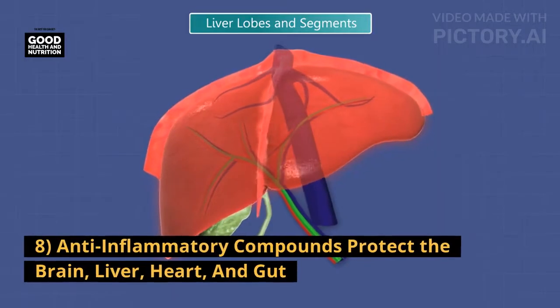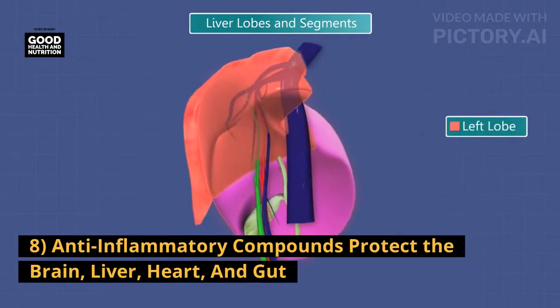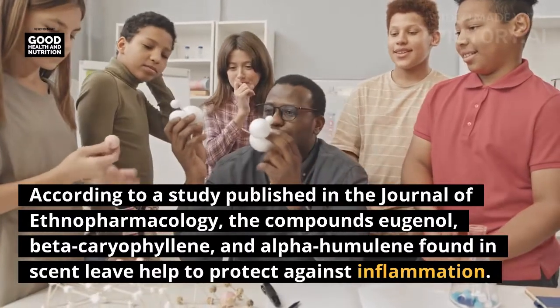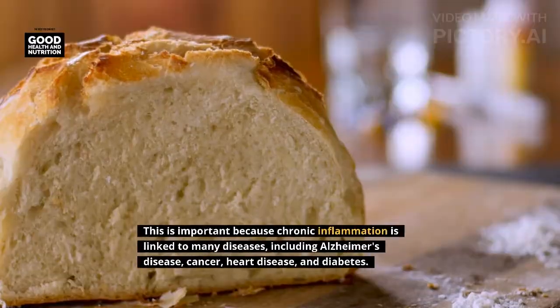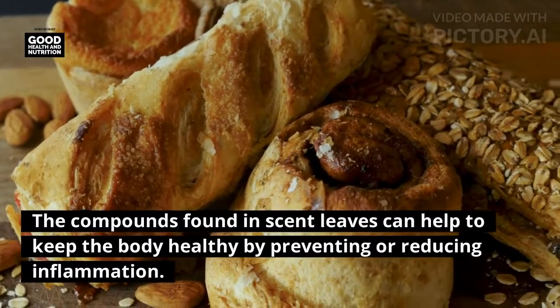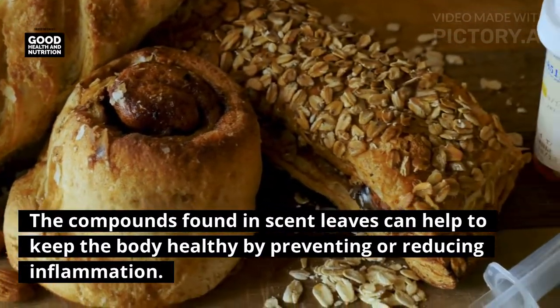Eight: anti-inflammatory compounds protect the brain, liver, heart, and gut. According to a study published in the Journal of Ethnopharmacology, the compounds eugenol, beta-caryophyllene, and alpha-humulene found in scent leaves help to protect against inflammation. This is important because chronic inflammation is linked to many diseases including Alzheimer's disease, cancer, heart disease, and diabetes. The compounds found in scent leaves can help to keep the body healthy by preventing or reducing inflammation.